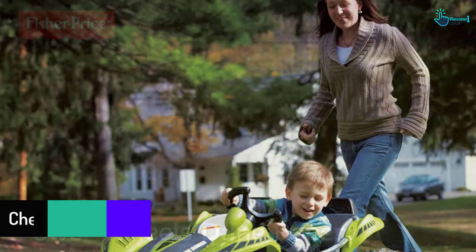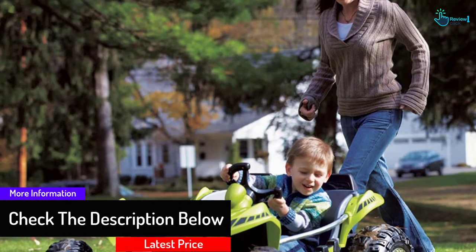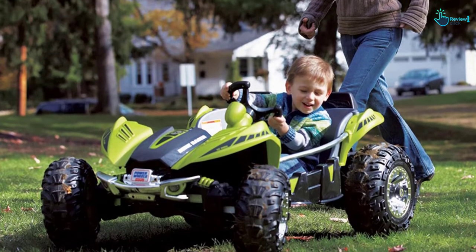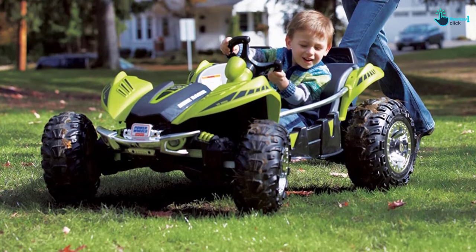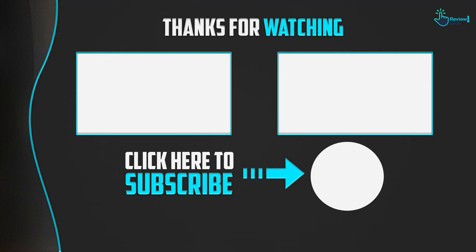This go-kart uses a 12-volt power supply, providing a top speed of up to 5 miles per hour and a reverse speed of up to 2.5 miles per hour. It also has several other features that can be useful for your child.